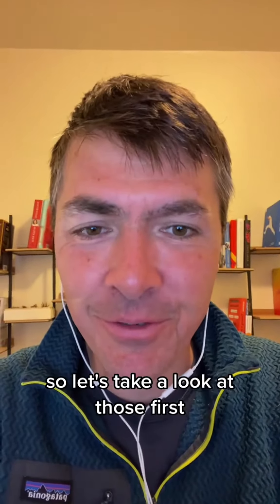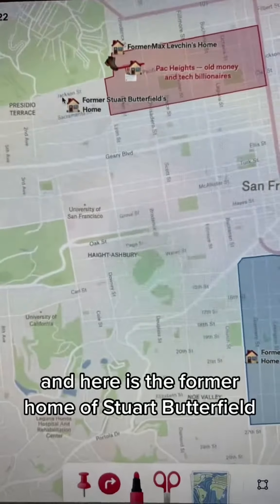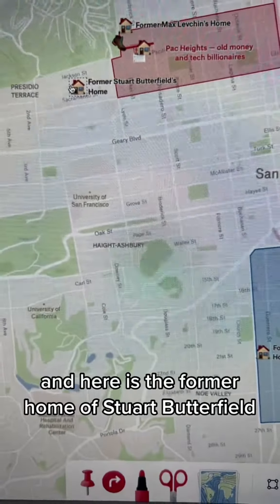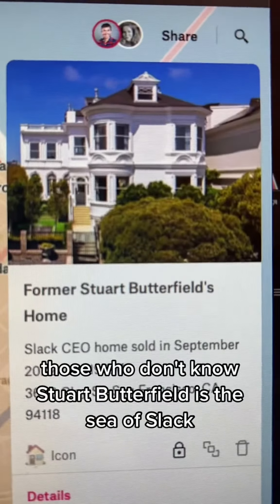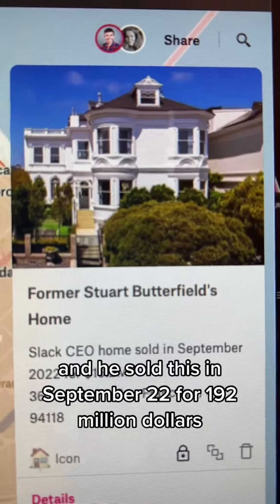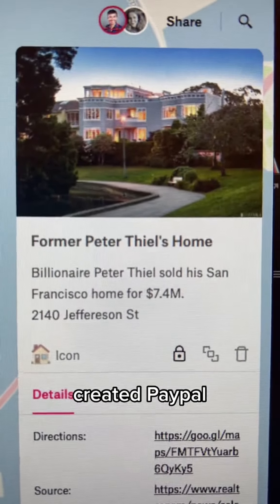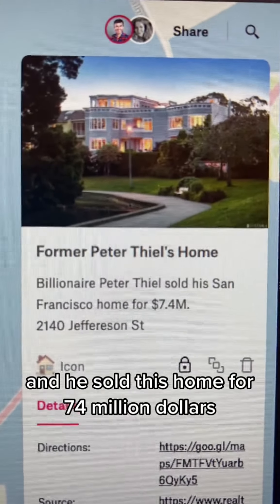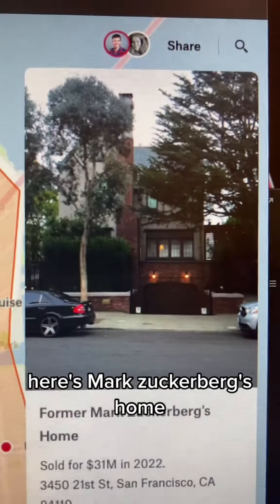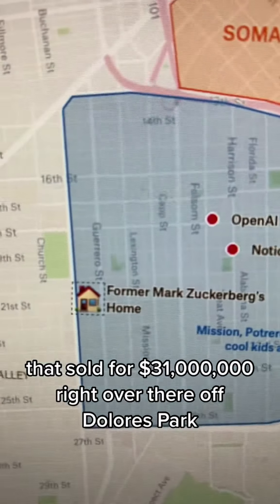Some of the homes are beautiful, so let's take a look at those first. Here's our map of San Francisco, and we can zoom in. Here is the former home of Stuart Butterfield — the CEO of Slack — and he sold this in September 2022 for $19.2 million. Peter Thiel, a board member and early investor in Facebook who created PayPal, sold his home for $7.4 million. Here's Mark Zuckerberg's home that sold for $31 million, right over there off Dolores Park.